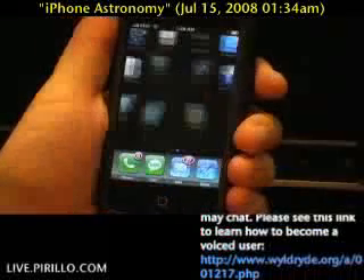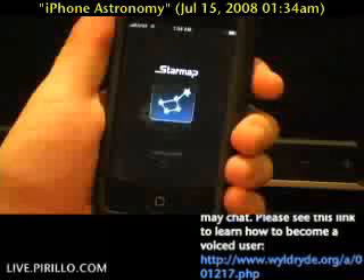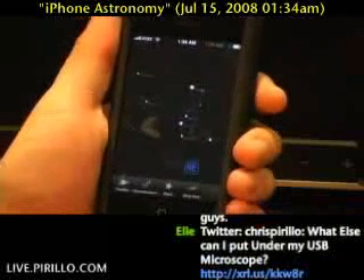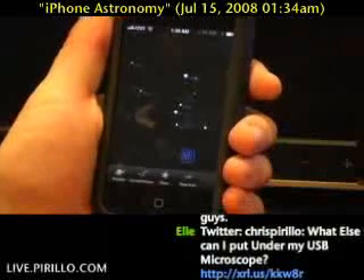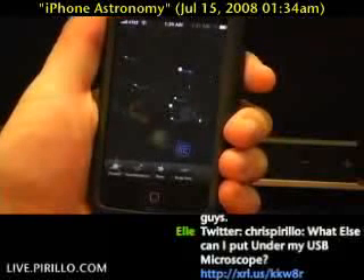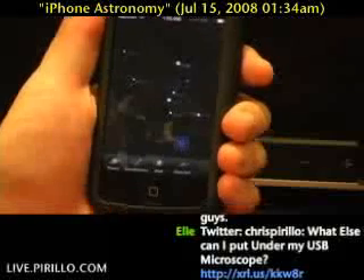One of the first apps that I bought in the iTunes App Store was a program called StarMap. The reason why is because I'm an amateur astronomer — I enjoy looking at the stars, but sometimes I don't know what I'm looking at. The StarMap description explained that it had in its database literally hundreds of thousands of visible stars that you can search through, that you can pinch and zoom as if you were looking through a telescope. You could search for galaxies, nebula, any kind of passing objects.